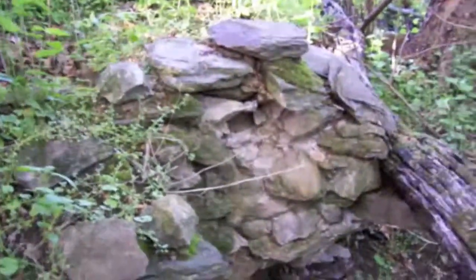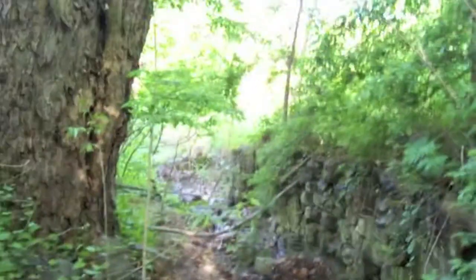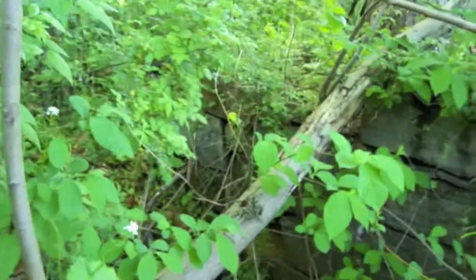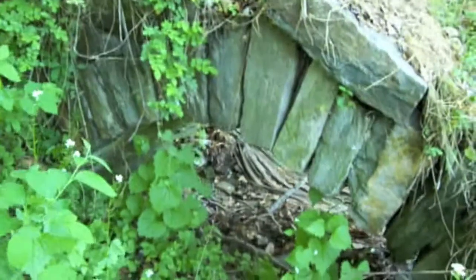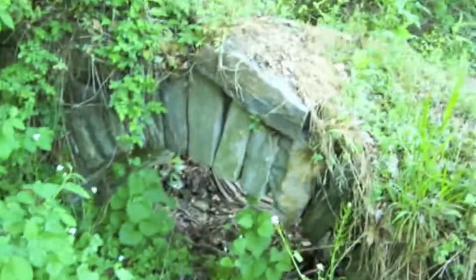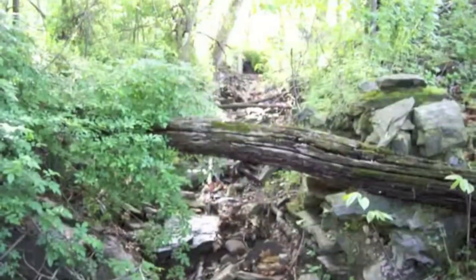Moving down, the stonework looks like something may have been there that's just caved in. On the riverside we see some stonework built up, and then we find this arch — it's got a keystone and everything. It could have been to let water in. We did see where the sawmill at one point bought water from the canal.